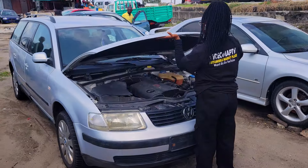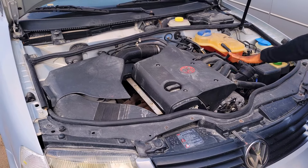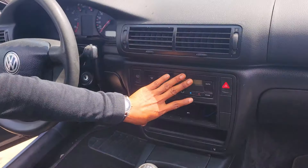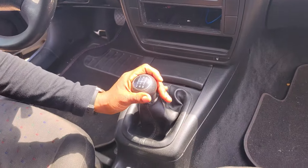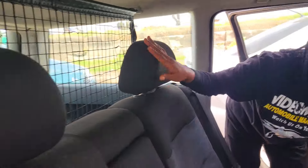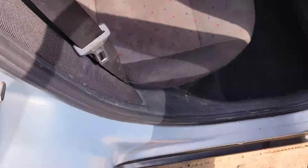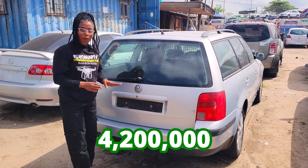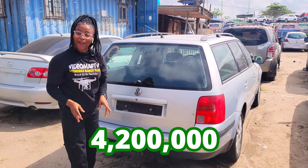This is a foreign used Volkswagen Passat 2000 model, four-plug engine capacity, economical engine. The interior is made of fabric. Take a look at the dashboard — factory fitted AC, sound system, manual transmission. Here is the steering and it has a sealed roof. The back seat view is made of three headrests and it also comes with an armrest for comfort. 2000 model, and the price of this car is 4.2 million naira — still negotiable.